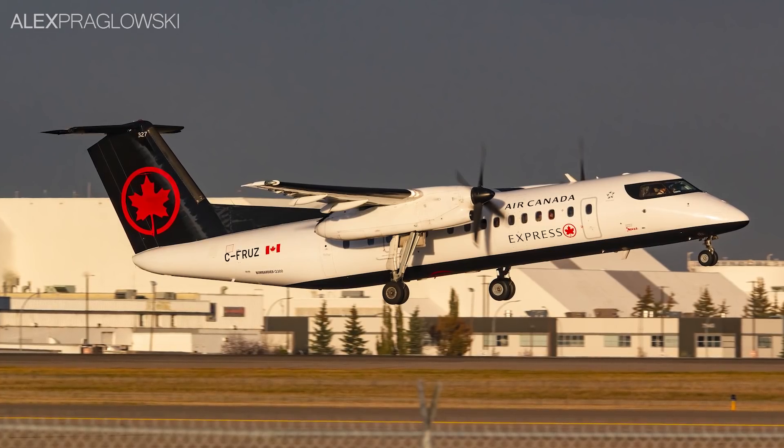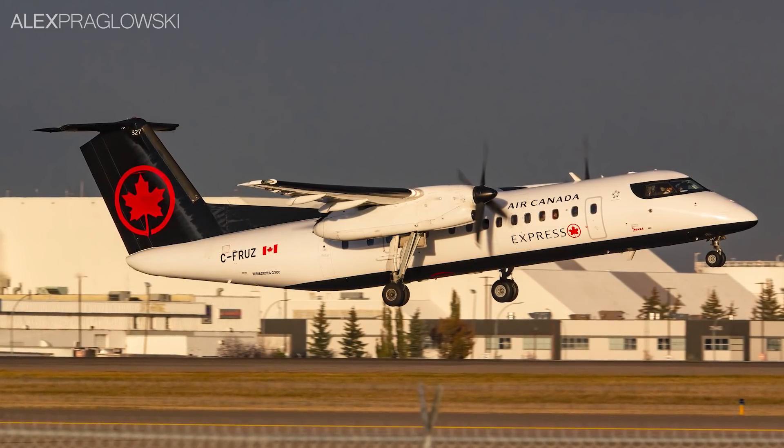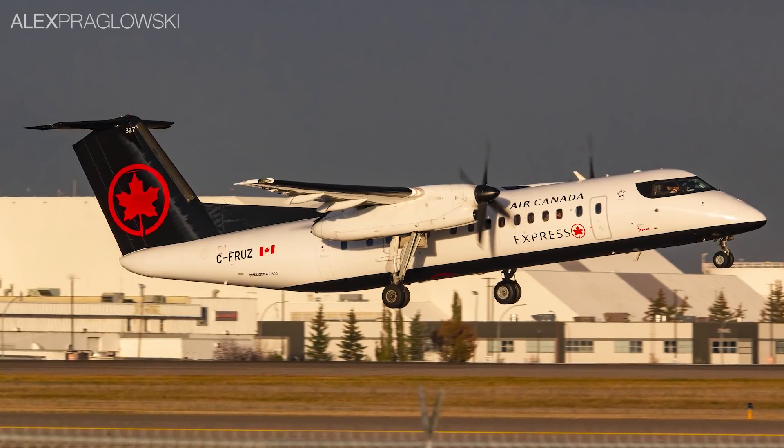With the sheer amount of existing Dash 8 operators across the country, and the availability of parts, a new build hybrid Dash 8 series may just be the thing to provide cost savings and restore connectivity.